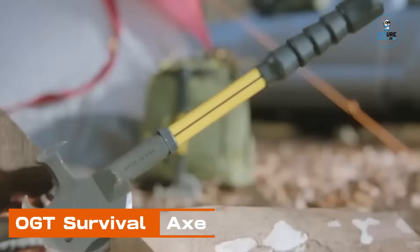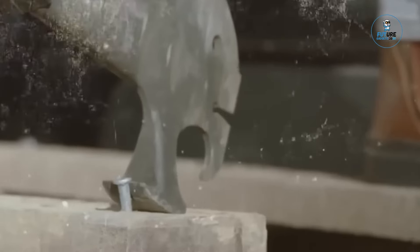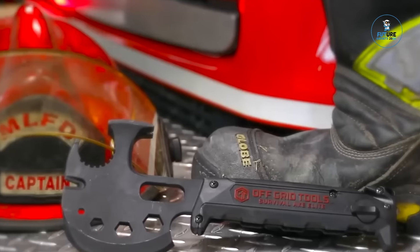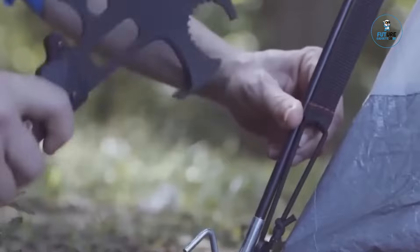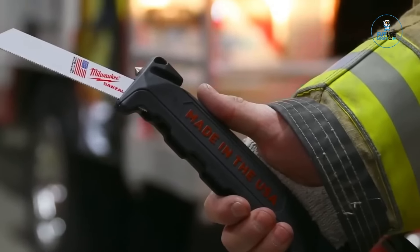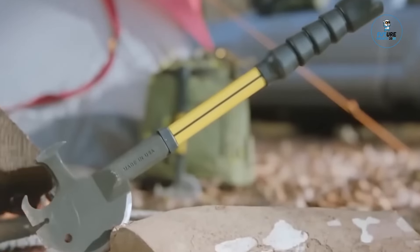OGT Survival Axe. The OGT Survival Axe is a versatile and compact outdoor tool designed for survival enthusiasts. Crafted with high-quality materials, it features a multifunctional design that includes an axe, hammer, pry bar, and more. The durable construction ensures reliability in various outdoor situations, making it an essential companion for camping, hiking, or emergency preparedness. With its compact size and integrated tools, the OGT Survival Axe is a practical and efficient solution for those who prioritize functionality and reliability in their outdoor gear.